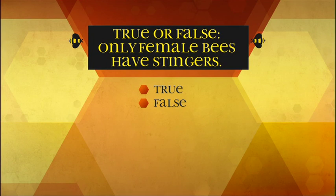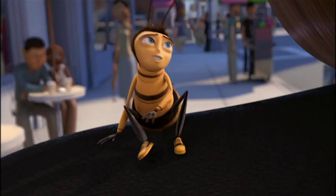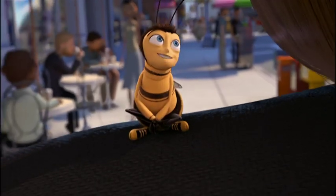True or false: only female bees have stingers. True — female honey bees can only sting once, so they better make sure it's worth it.